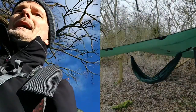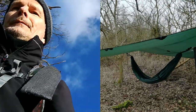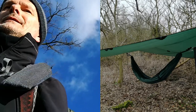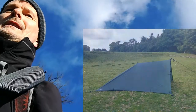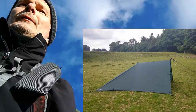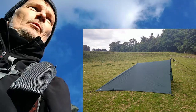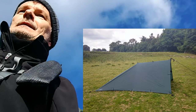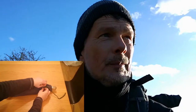Item number four is my DD 3x3 tarp, which I use to cover my hammock, or cover my bivy bag and sleeping bag if I'm sleeping on the ground. As you can see, I use it in different configurations — I've configured it into a tent shape on many occasions, various tent shapes. It's very versatile, weighing under a kilogram — about one kilo with all my pegs and bits and pieces.